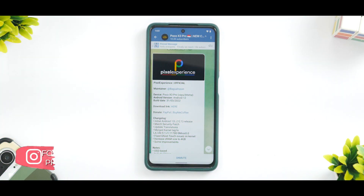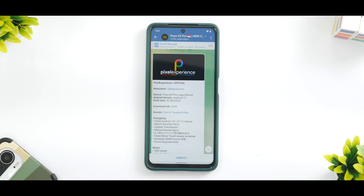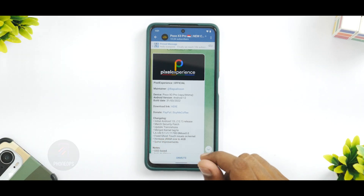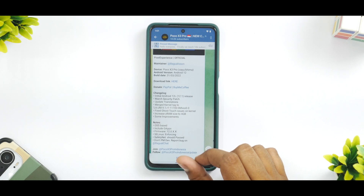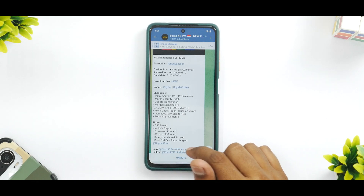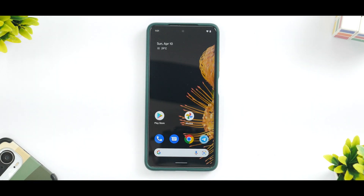Before we begin, please subscribe — it doesn't cost anything and really motivates us. What you see here is Pixel Experience Official for the Poco X3 Pro. It works on both Yu and Gima. Android version is Android 12, build date March 31st 2022. The changelog notes an initial Android 12.1 / 12L release: updated security patch, translations, merged tags, fixed ghost touch issues on kernel, increased Z-RAM to 4GB, and some improvements. It's an OSS-based ROM with GApps, firmware 12.0+ required, SELinux enforcing, and SafetyNet passing.